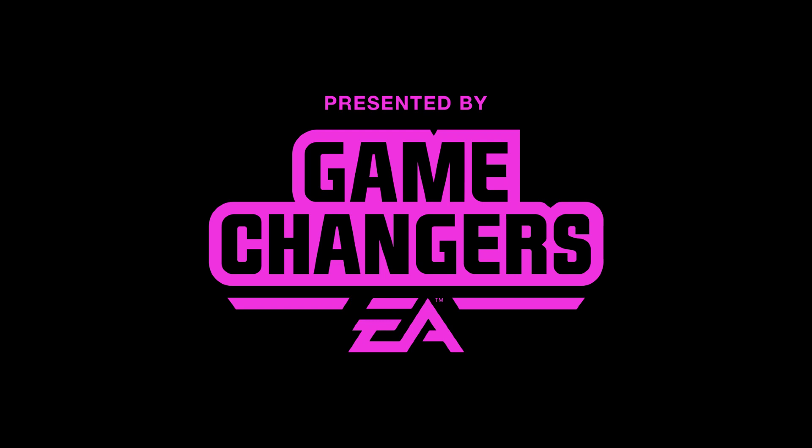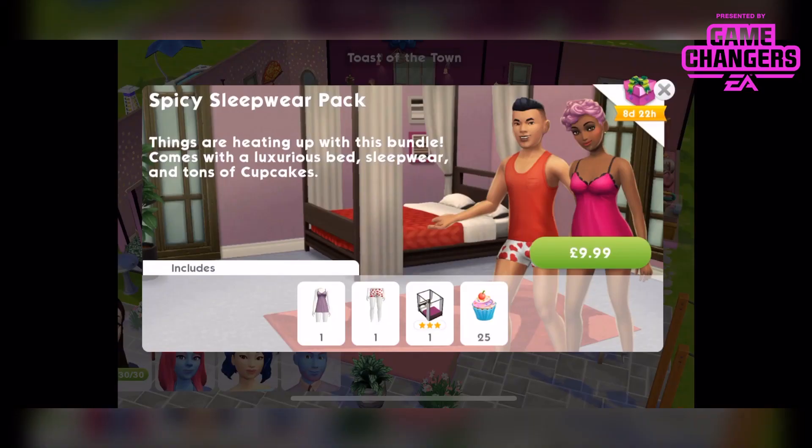This video was made possible by EA Game Changers. Hi guys, Rachybop here, back with another Sims Mobile video.